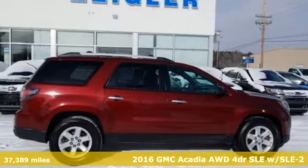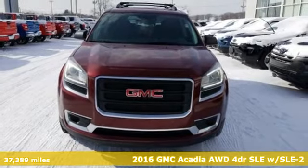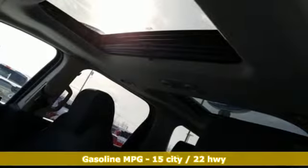Here's a 2016 GMC Acadia. It's just what you need in a full-size crossover — a large and impressive interior with functional carrying capability.